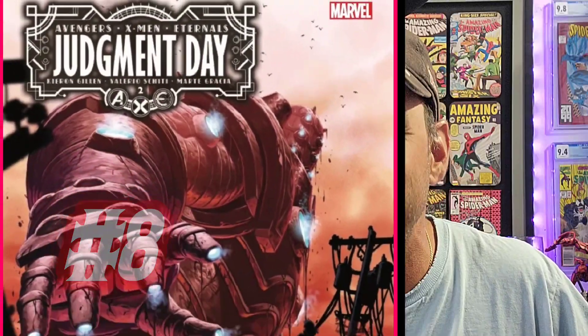Moving on to number 8, we have AXE Judgment Day issue 2, the Mark Brooks main cover. This cover is awesome because you get to see the scale of the Celestial — how big this thing is compared to a Power Pole and all the other X-Men and Avengers there. I love how you see the silhouettes of the characters and the Celestial looks pretty lifelike. I love how you get these beams coming from his fingertips and his chest, with like a sunset in the background. Looks pretty awesome — I wouldn't want to come in close contact with the Celestial.